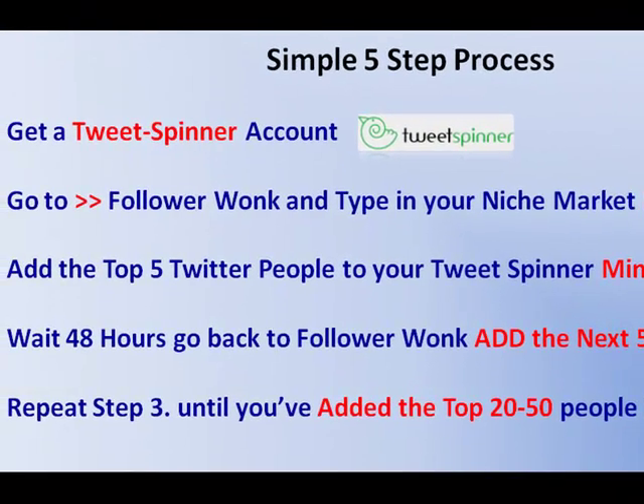First thing you want to do is get yourself set up with a TweetSpinner account. Then you're going to pop over to FollowerWonk and type in your niche market keywords. What that's going to do is bring back the top guns in that particular niche market. Then you're going to take those top five guys and put them into your TweetSpinner Minimic follow list, and I'll show you how to do all this.